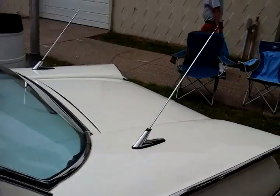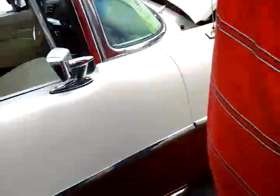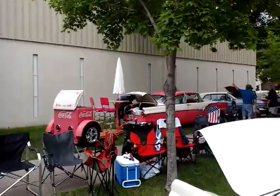Look at the back antennas. Look at that Coca-Cola thing. Look at that little trailer for that one. That's cool.